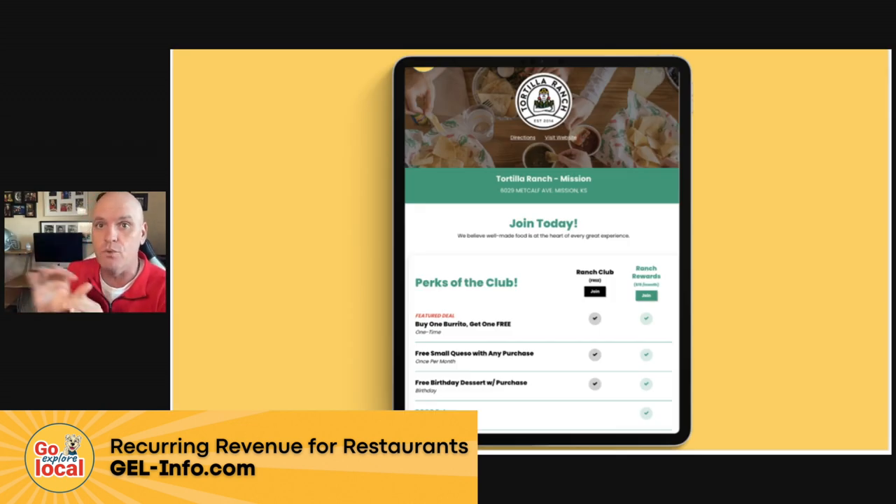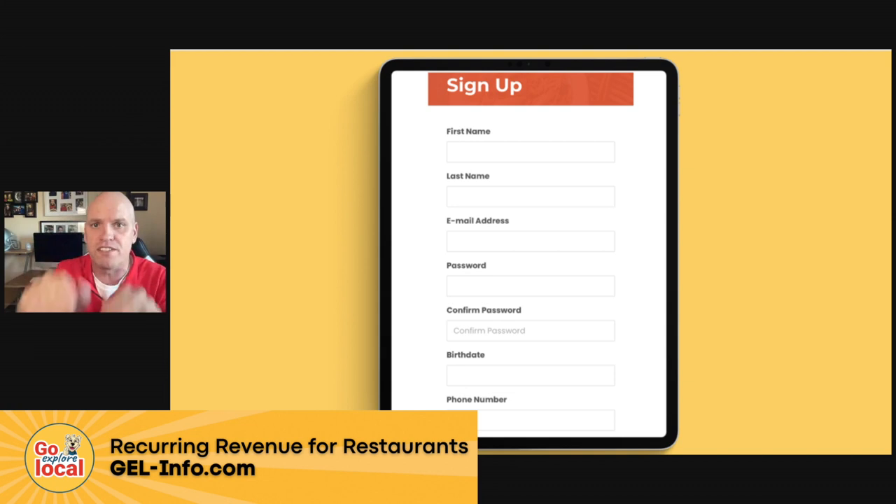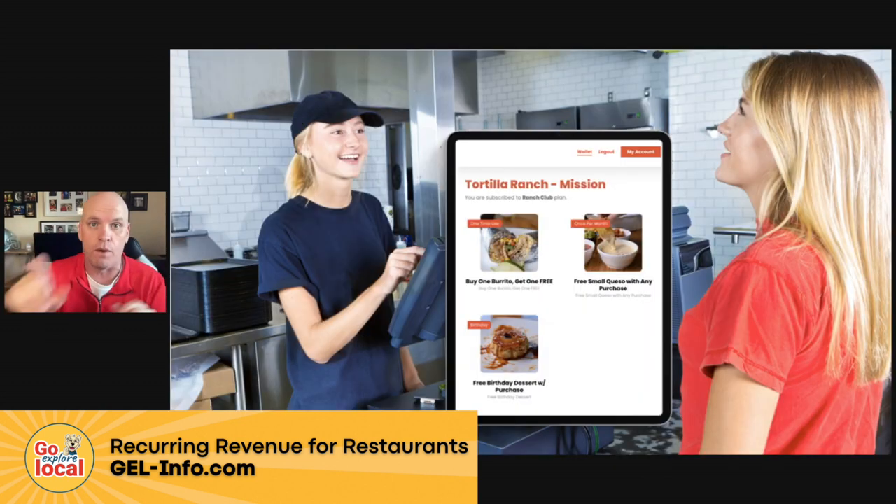So this is what the page looks like. You would have your own page dressed up with your logo and your colors. On the left they have the free ranch club — one time only at the top you get a BOGO burrito, then once a month just for being a good customer you get a free small queso with a purchase, and they'd get that on their phone every single month. During their birthday month they get a free dessert. You get a link you can use on social media, table tents, and your Google My Business profile that sends people to a signup page where you collect their email address, phone number, and birthday — all in your customer database.